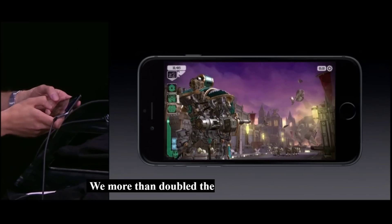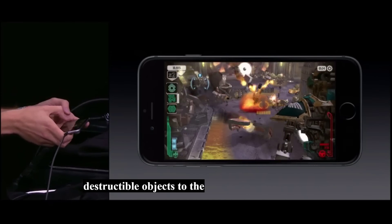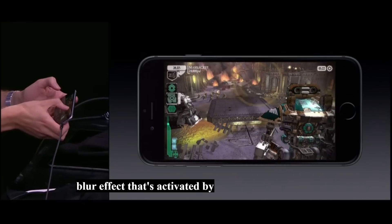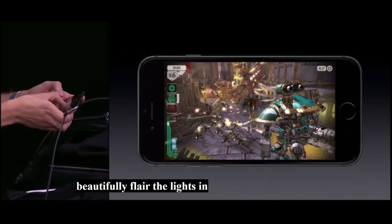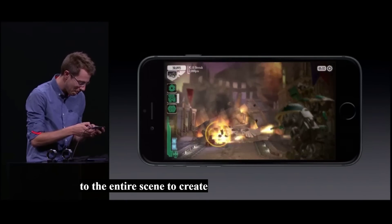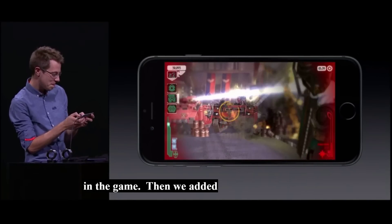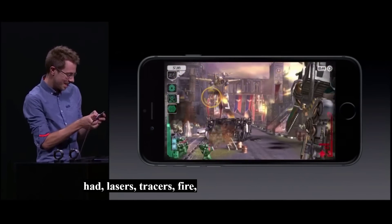We added a huge number of additional destructible objects to the scene to create a more visceral, action-packed experience. We added a focus blur effect activated by 3D Touch. We added full-screen bloom to beautifully flare the lights in the explosions. We added dynamic cinematic color grading to the entire scene to create this rich visual look. We never imagined we'd be able to get this intensity of action in the game. And then we added every single other effect we had — lasers, tracers, fire, smoke, and even bigger explosions.